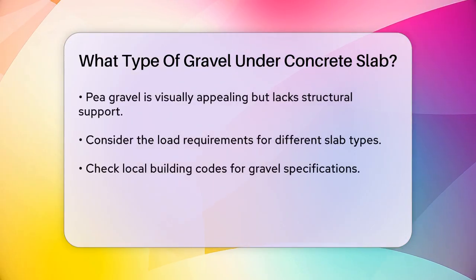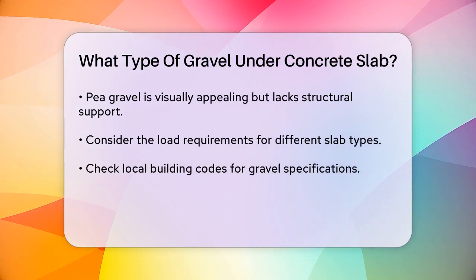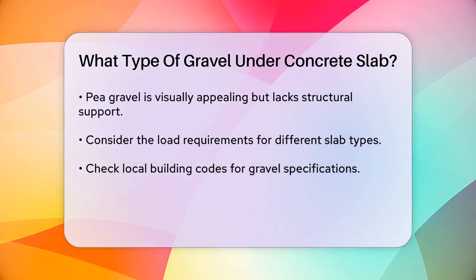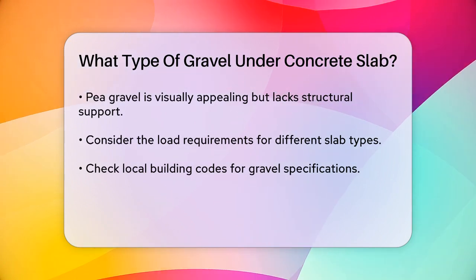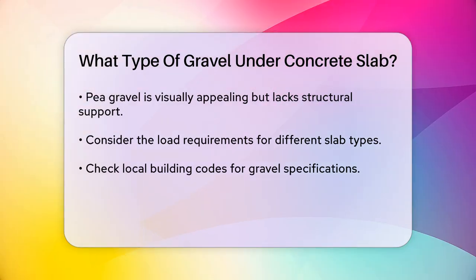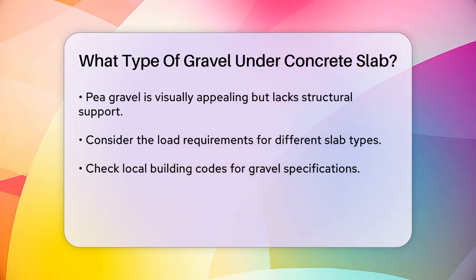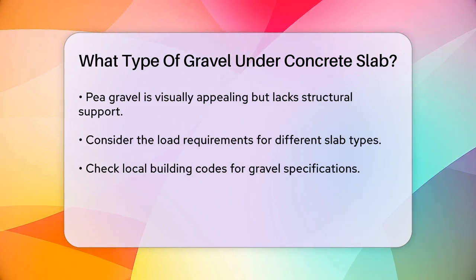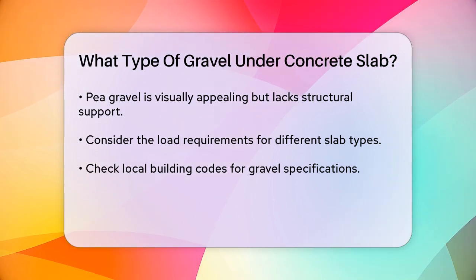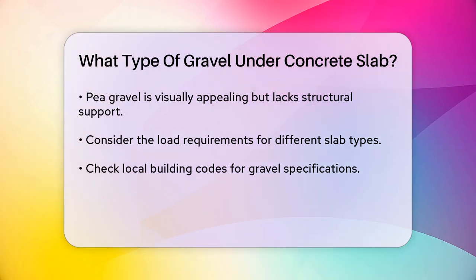However, pea gravel can be used around the perimeter of your slab for a visually pleasing finish. When selecting gravel, consider the load your slab will bear. For example, a residential patio that only supports foot traffic and outdoor furniture requires less robust support than a driveway or garage slab that must handle vehicles. For heavier loads, materials like crushed stone or road base are superior. It's also important to check local building codes and recommendations.